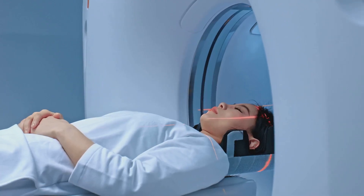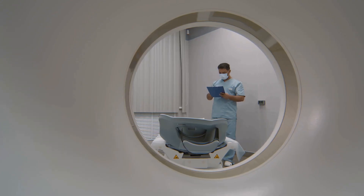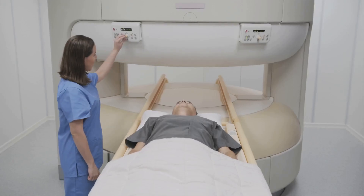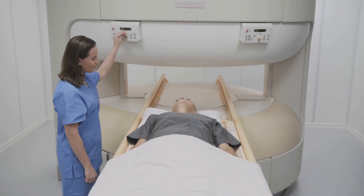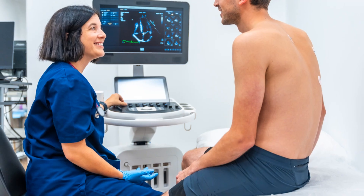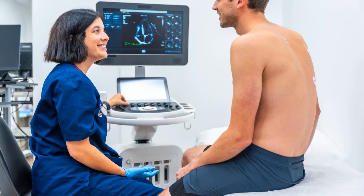The imaging process is painless and typically takes 15 to 30 minutes. The nuclear medicine technologist plays a vital role in this process. They prepare and calibrate the imaging equipment, position the patient, and explain the imaging steps. Throughout the scan, they monitor the patient and equipment to ensure high-quality diagnostic images.